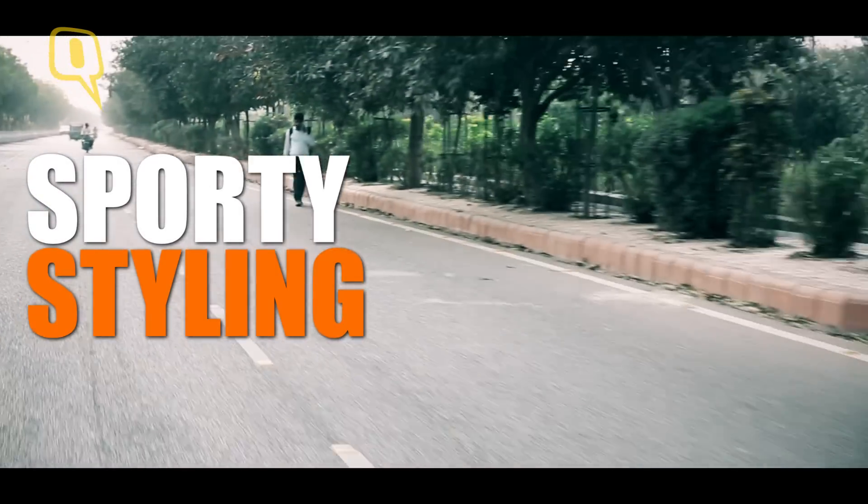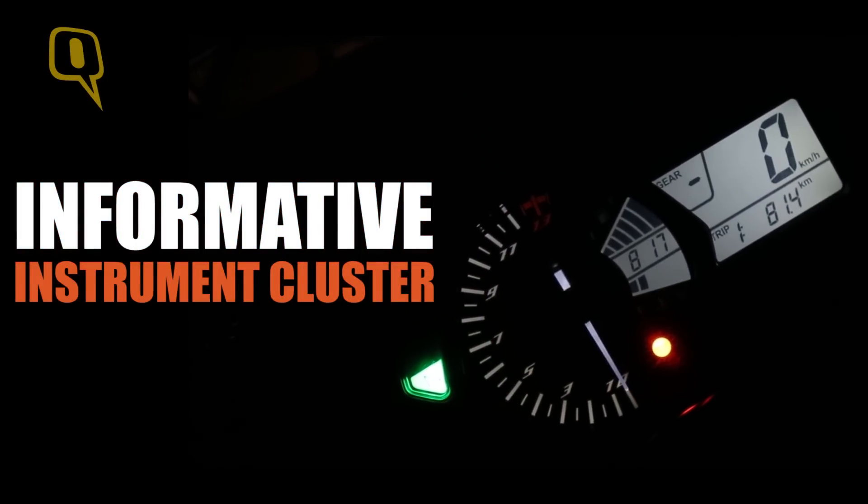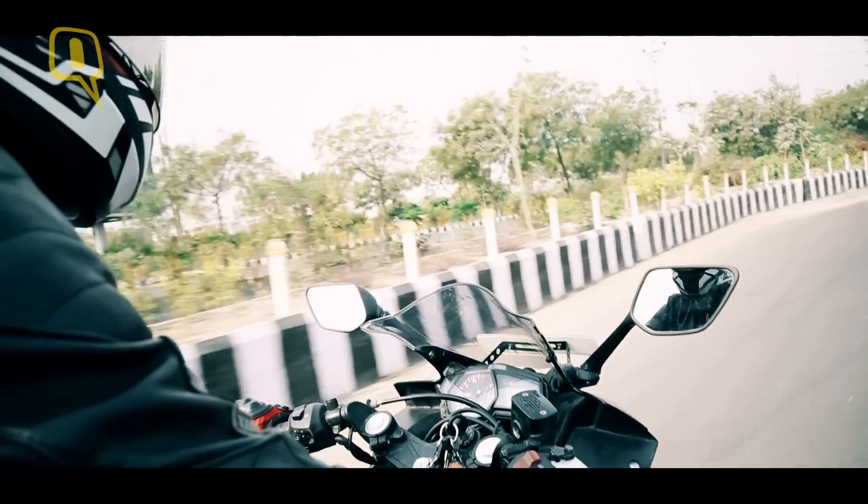The best part about the bike is the way it looks. Switch it on and the instrument cluster tells you everything you need to know. And then there's the sound.